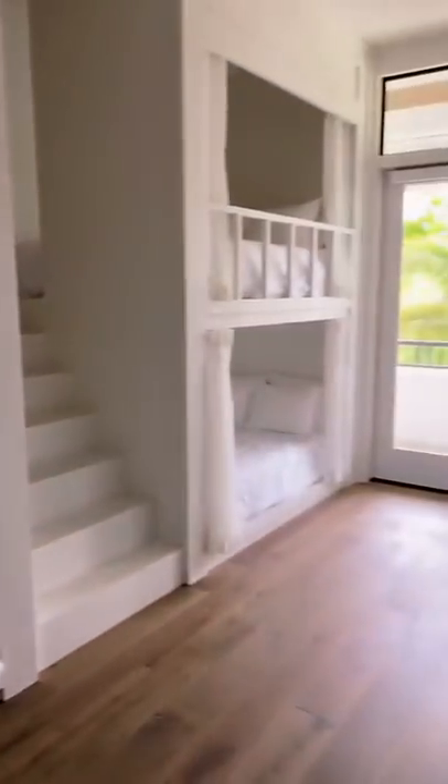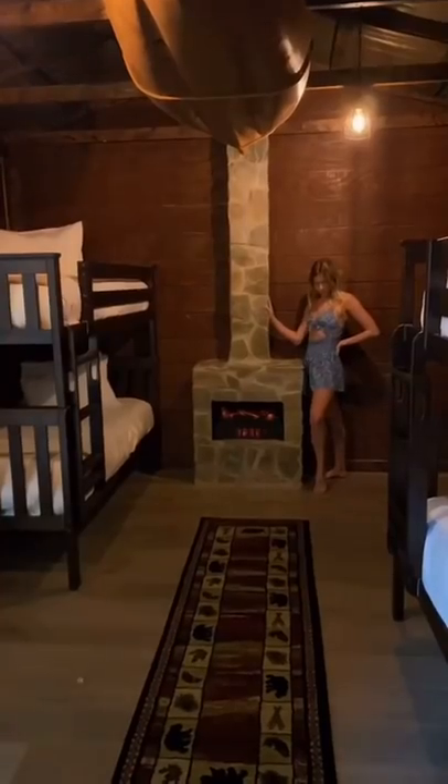Here is a little bunk bed type room — this is very fun. It's a camping room. You can watch a movie in here and there's a little stage.